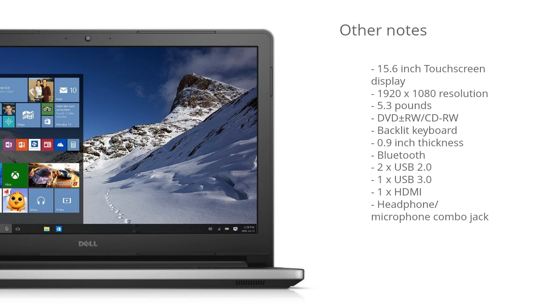This laptop weighs 5.3 pounds, which is pretty average for a laptop this size. It has a DVD drive, a backlit keyboard, and it's fairly thin at 0.9 inches. There's also Bluetooth support, 2 USB 2.0 ports, 1 USB 3.0 port, an HDMI out port, and a headphone/microphone combo jack.